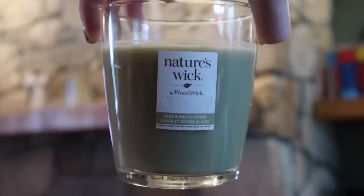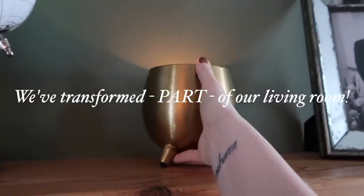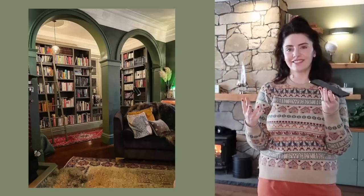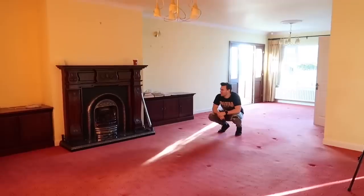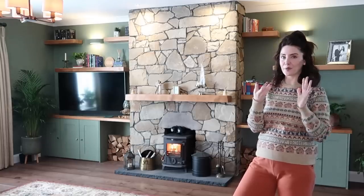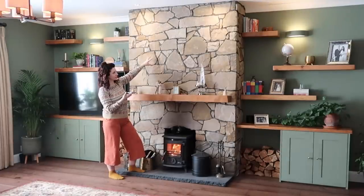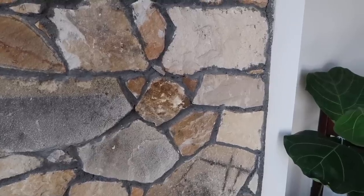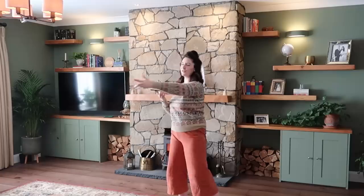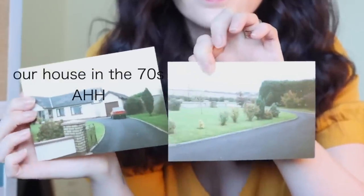Welcome back to another renovation video — this one's been one year in the making. The vision was very much a forest but fancy. This living room originally had old red carpet and lumpy yellow walls, and a beautiful mahogany fireplace. We agonized over removing it to reveal the original stone fireplace, which is also in our hallway and outside the house. We wanted to continue that flow of lovely original stone from 50 years ago when the place was built.